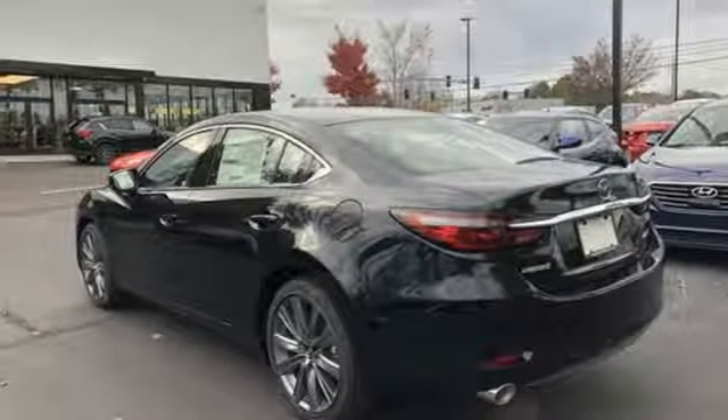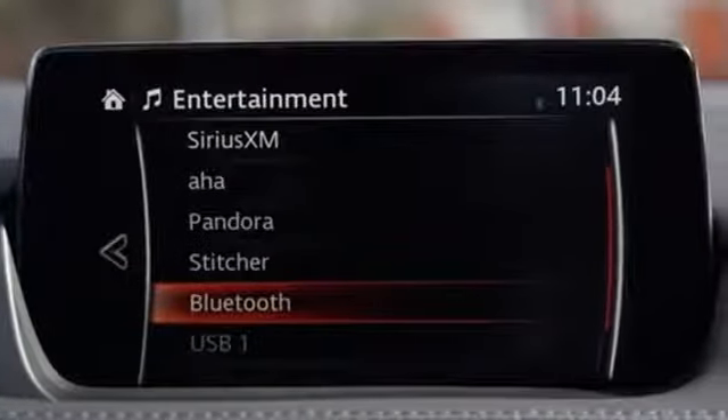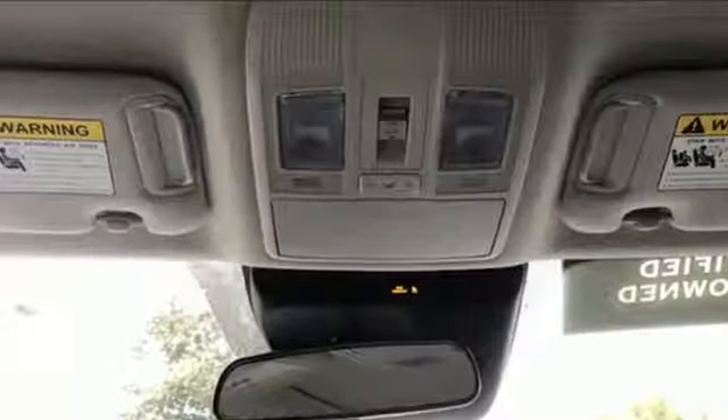Front heated bucket seats, automatic transmission, express open and close sliding and tilting sunroof, gas pressurized shocks, and LED low and high beam headlights.